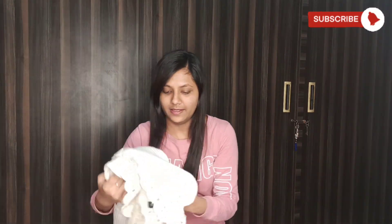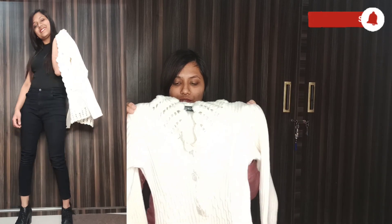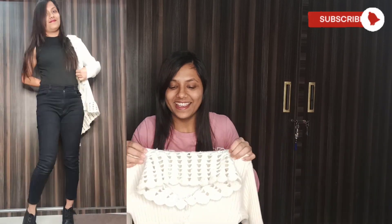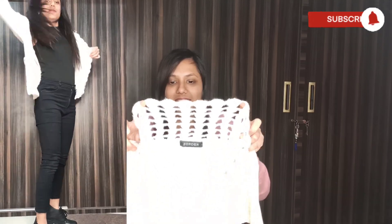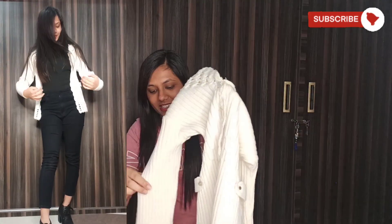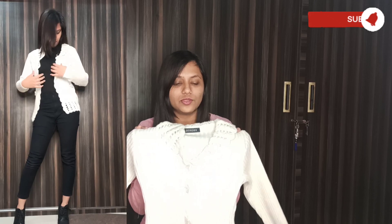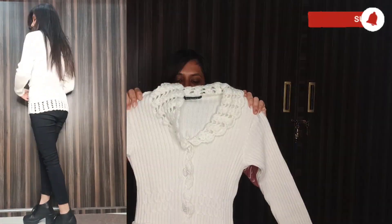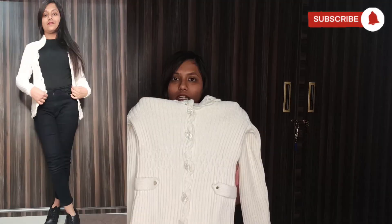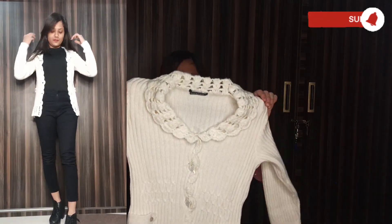The next cardigan is this white one — classic, basic, everything. The collar is very nicely knitted and the buttons look really cool. When I wore it, it was looking so classy; I cannot get over it. It's also very warm. In this same pattern, only white color is available. The size is one-size only, so it will fit up to M size people.